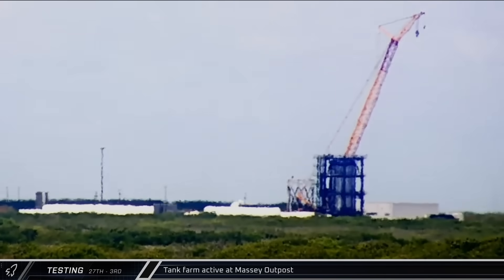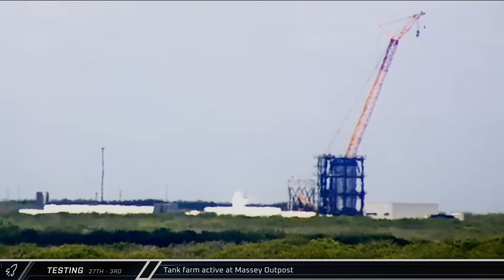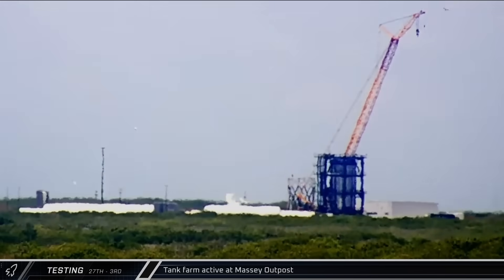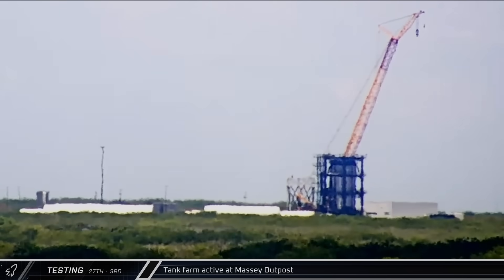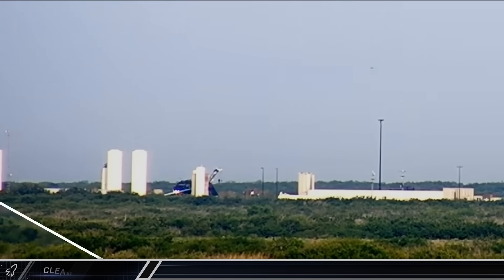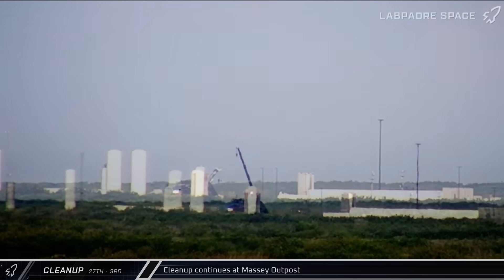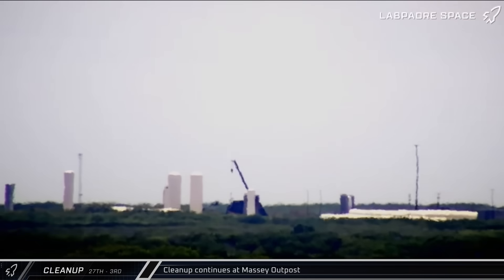At the Massey outpost on Friday, some venting was seen coming from the site's liquid nitrogen tank farm — the first activity from any of the Massey farms since Ship 36's rapid unscheduled disassembly. This was likely just some testing to check out how well the farm held up during the incident. Over the weekend, crews were observed performing inspections and working to clear debris around the site as cleanup continues ahead of repairs and upgrades in the coming months.